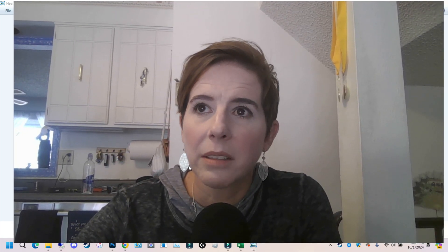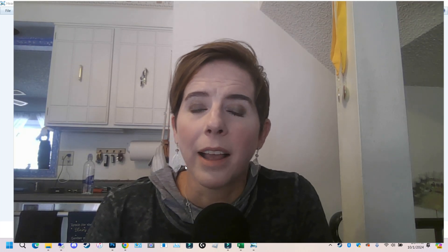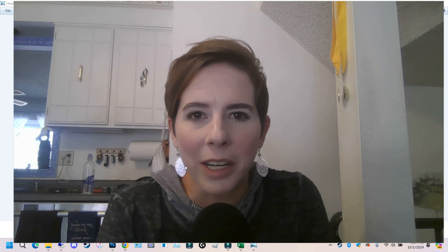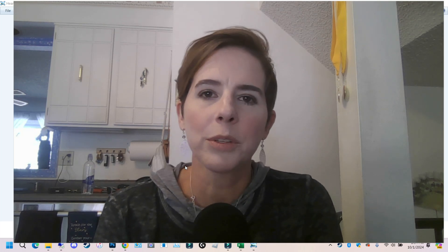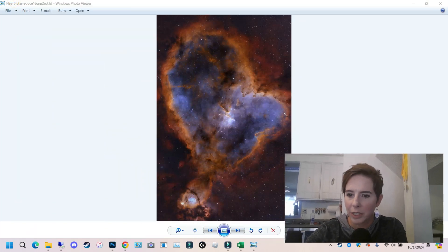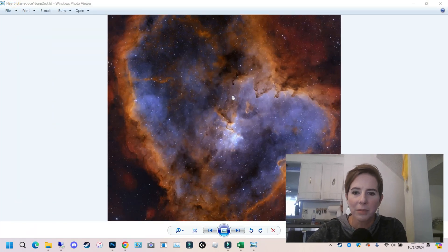Six hours of data, and I probably spent about three hours processing it. I considered doing a recorded version of my processing, but I deleted it a couple of times and started over, then went into Photoshop for a couple of things. I'm just not ready to share that yet — it opens the door to criticism and I do it my way, get the results I want, and I just want to share my results with you rather than the process.